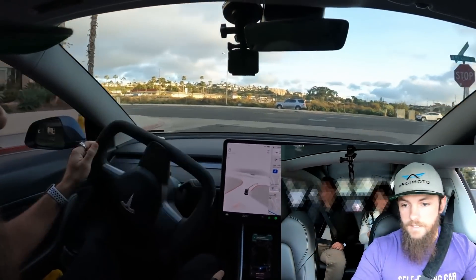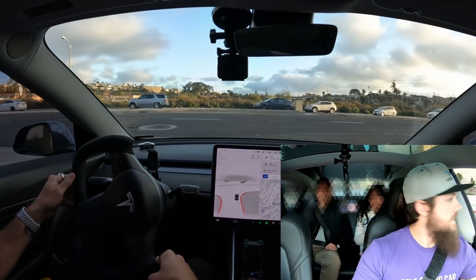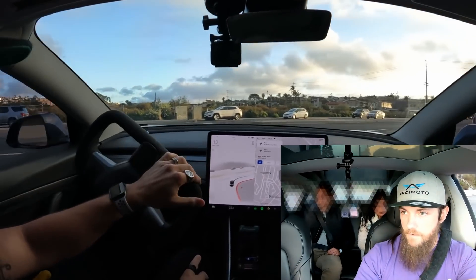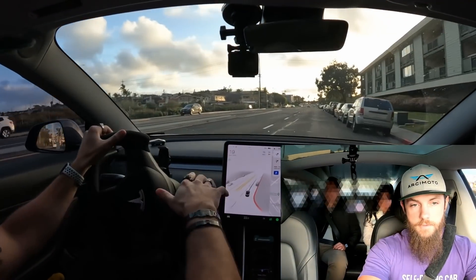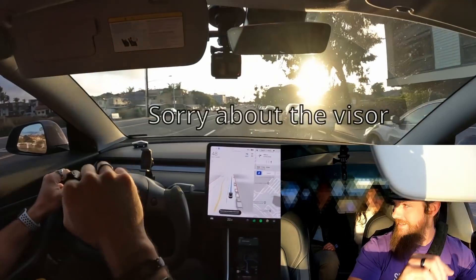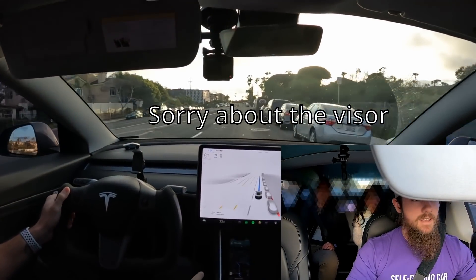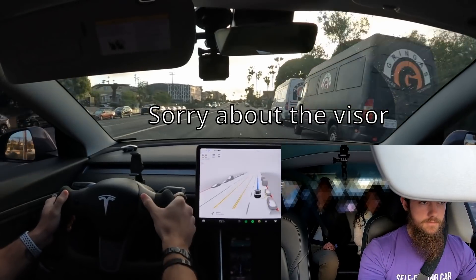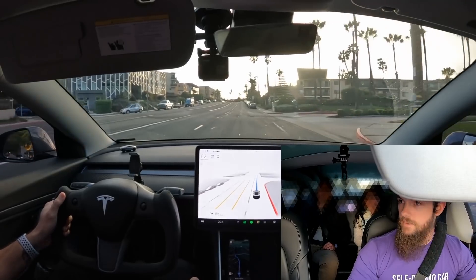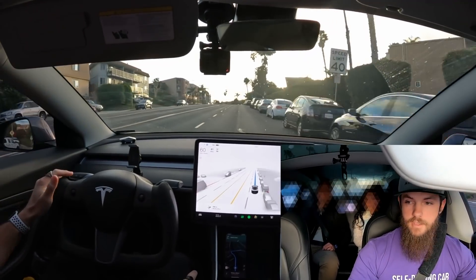So how did you sign up to do the beta testing? Kind of, yeah. You had to request access once you have full self-driving, which is what you can either buy for $12,000 or subscribe to for $200 a month, which is what I do. Back in September, we all got the famous button — everyone wanted to request access to the FSD beta. After about two weeks, the first 1,200 people got in with perfect scores. I was one of them with a 100 out of 100. I've had it since October 11th.